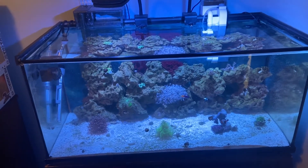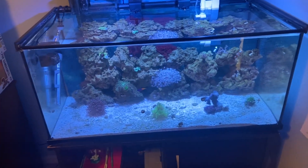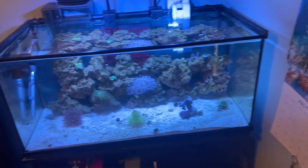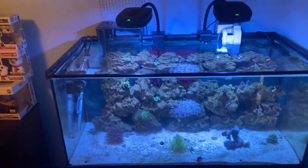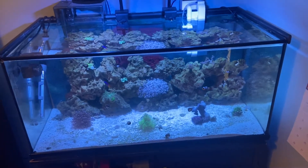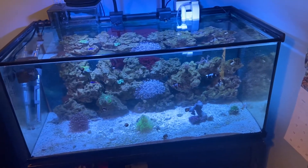I might be adding a new fish to this tank — not sure, possibly a firefish. My four fish in here are all small, and the bioload is obviously not too much because I don't have any nitrate or phosphate problems. My mechanical filtration along with my water changes are able to keep everything in check.